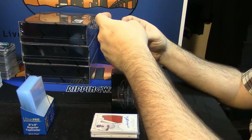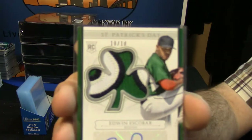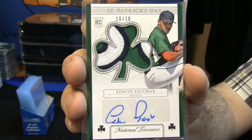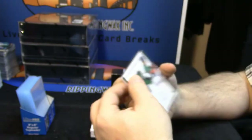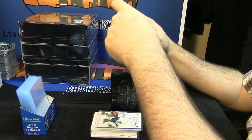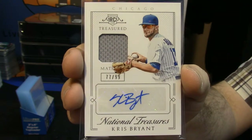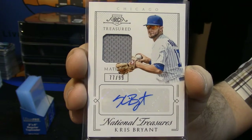10 out of 10, 3-color rookie patch auto, St. Patrick's Day edition, for Edwin Escobar. He only signed off the bottom of that sticker, but still a very cool card. 77 out of 99 treasured material for Kris Bryant — everybody wants one. Alright, sounds good man, nice card.